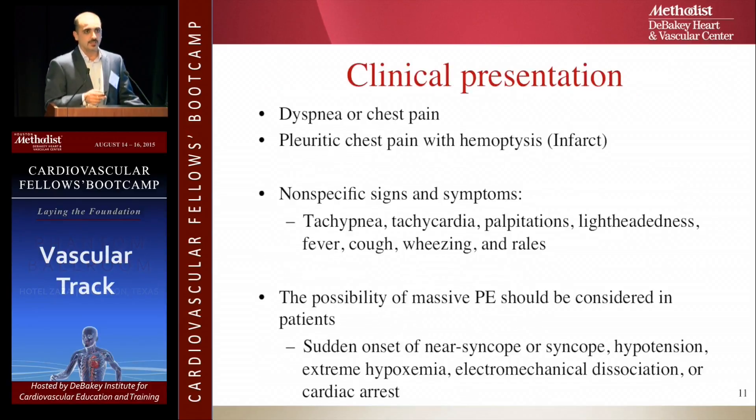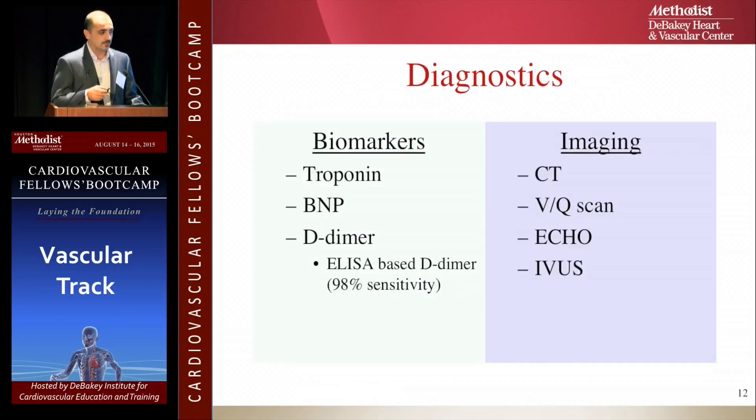Regarding clinical presentation, shortness of breath was mentioned previously. When suspecting massive PE — given that CT scan can be done faster than you can walk to the ER — look for sudden onset of near syncope or syncope, hypotension, extreme hypoxemia, or EKG changes in somebody with chest pain.